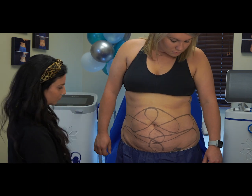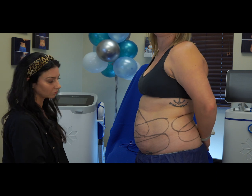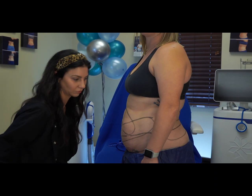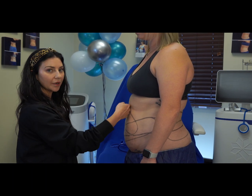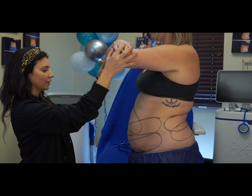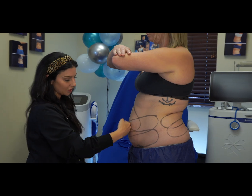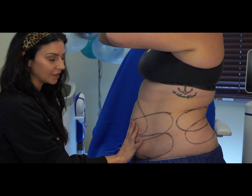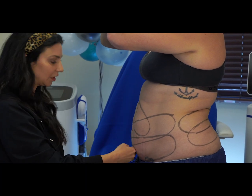Profile wise, you can see this upper area here is very flat on her and then she has the bulge here. What we're wanting to do is reduce this to where everything looks more in line with each other and more of a flatter abdomen.